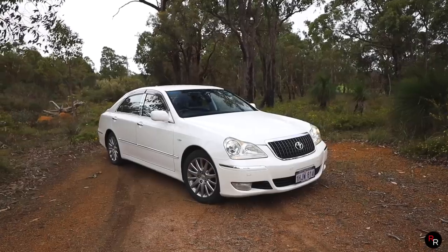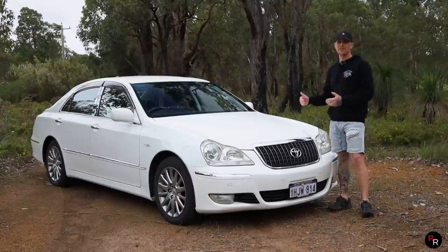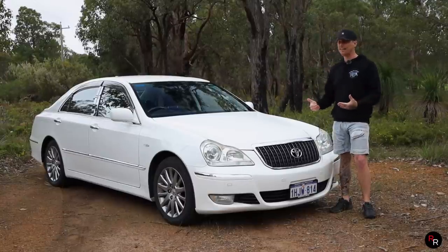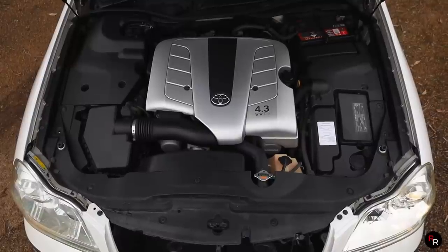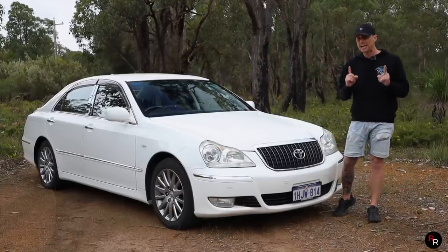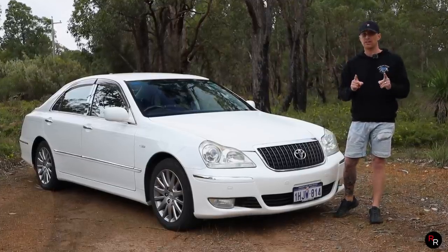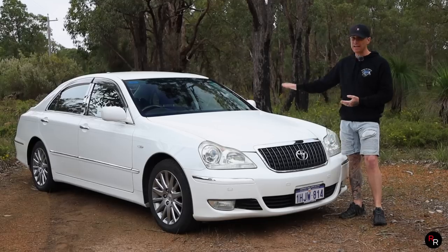Now behind me is a 2007 Toyota Crown Majesta. These are an incredibly cool car from Japan, packed full of luxury features, big V8 under here, and these are cheap. Today I'm going to explain to you why if you can import these, you should, because the value, the luxury — we're going to find out.